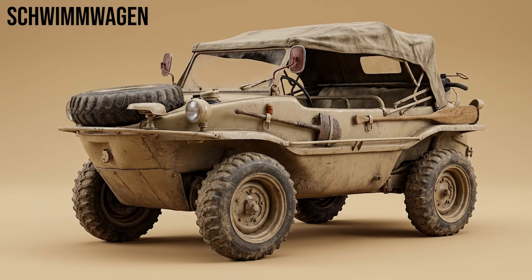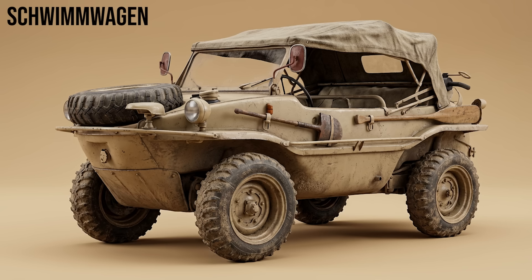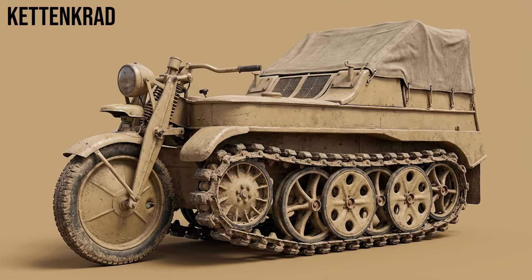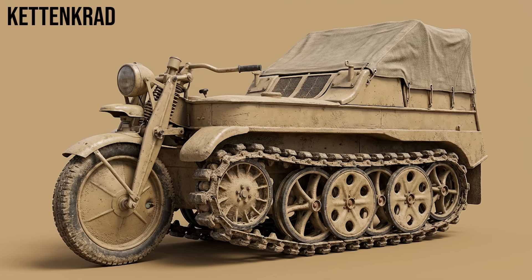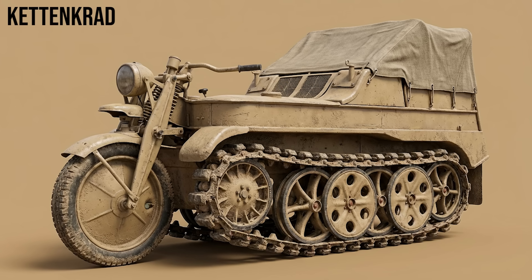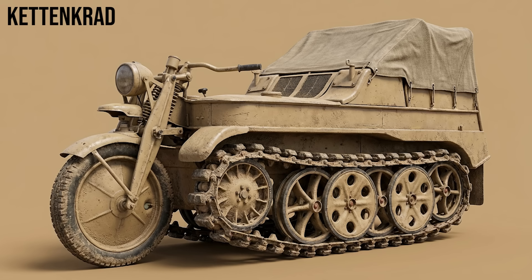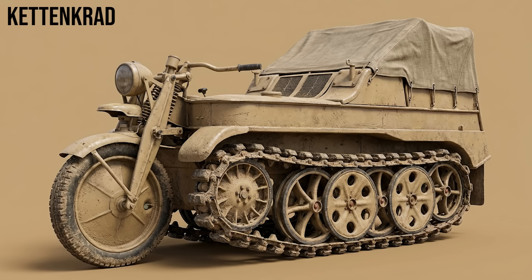Schwimmwagen: an amphibious version of the Kübelwagen. It was the most mass-produced amphibious car in history, featuring a propeller that flipped down from the rear to cross rivers. Kettenkrad: a unique motorcycle-tank hybrid designed for paratroopers that could be dropped by aircraft, used to tow guns, lay cables, and navigate the thick mud of the eastern front that trapped wheeled vehicles.